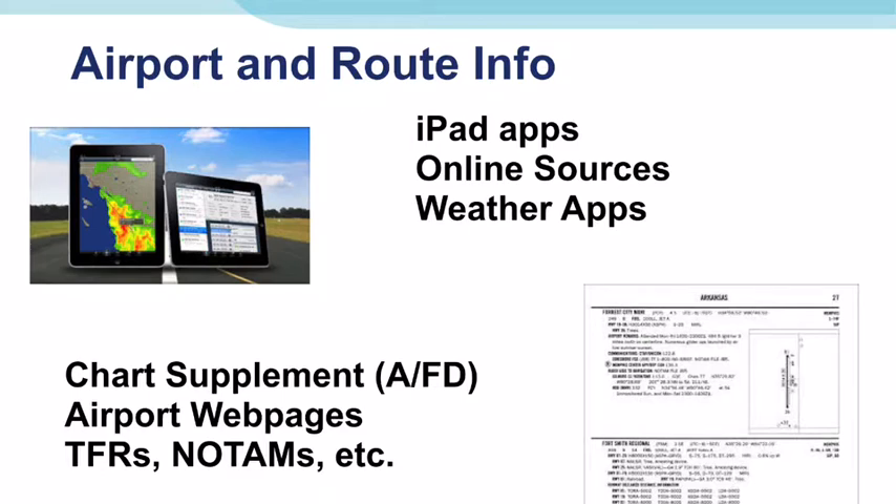1800wxbrief is great, but not the only source now. We have 1-800-WX-Brief, AviationWeather.gov, and many other subscription-based sites to help you with pre-flight planning and briefings. The AFD is now called the Chart Supplement — make sure you have read and understand the info. There are sites like AirNav that will give you most of the information, but make sure you've checked the official source and verified all the details.